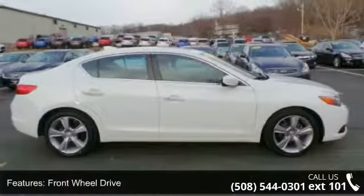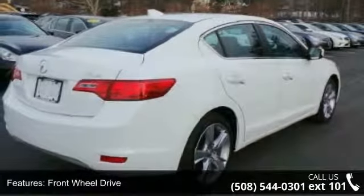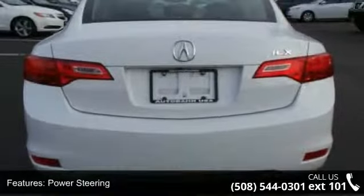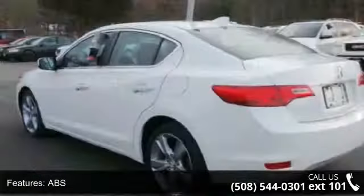Enjoy these notable features: front wheel drive, power steering, ABS, four wheel disc brakes, brake assist, aluminum wheels, rear defrost, daytime running lights, HID headlights, and automatic headlights.